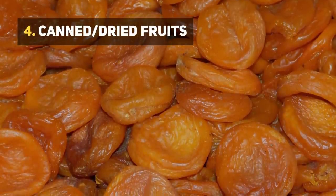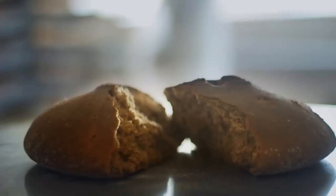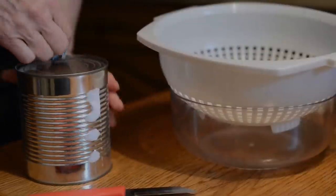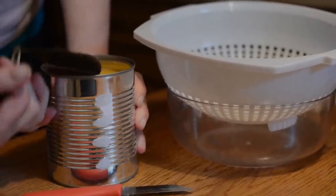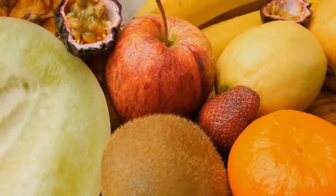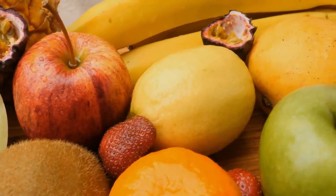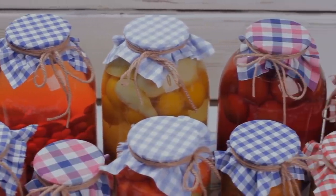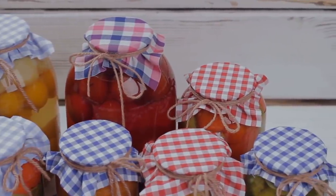Number 4: Canned or Dried Fruits. Surviving on bread alone isn't going to provide you with much nutrition, which brings us to canned and dried fruits. We all know that having fruits in our diet is important, however fresh fruits aren't going to last you a week when stocked up. This is why you should go for canned and dried fruits to get the nutrition you need in survival situations.